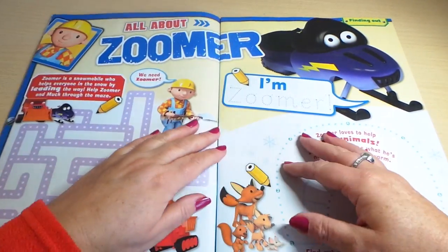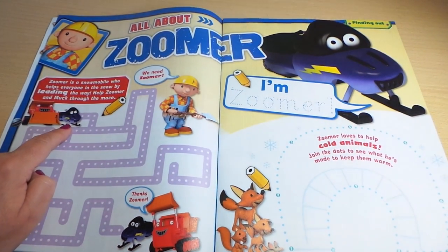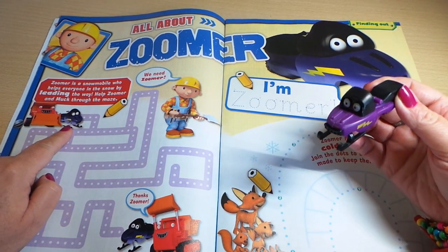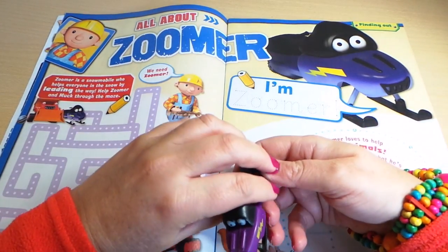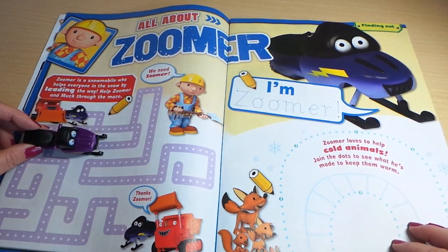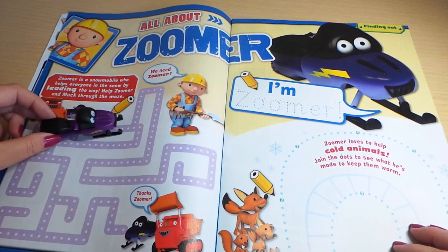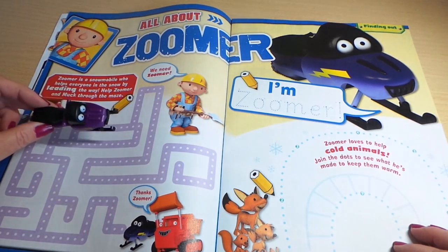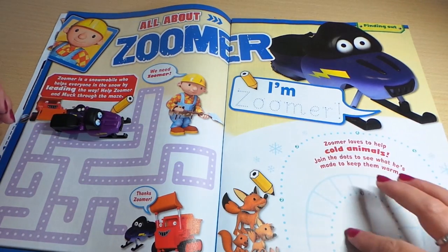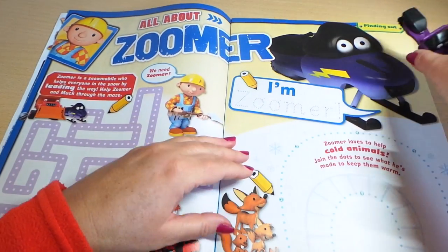All about Zuma — here he is from the front of our magazine. Zuma is a snowmobile who helps everyone in the snow by leading the way. Help Zuma through the maze — you've got to follow the dotted lines to find the end. And here's some writing to do, and an igloo to trace around.